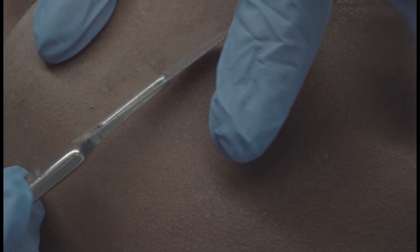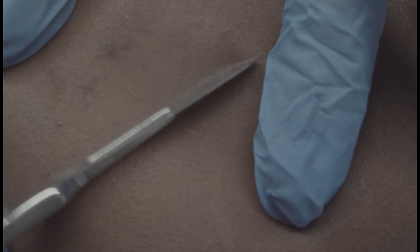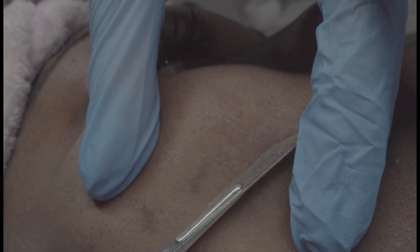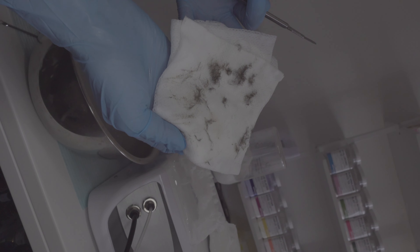Now this is my favorite part — this is microdermabrasion. If you've never done this, I feel like this is the perfect first step facial for anyone. It's getting rid of all the dead skin cells on your outer layer of skin, and this is how much came off my face.